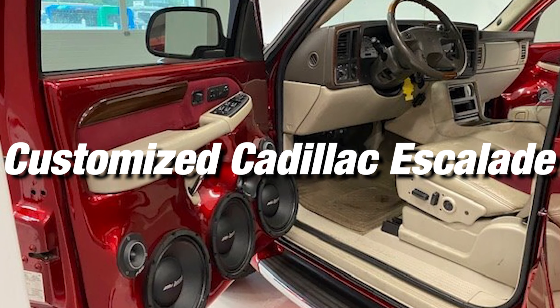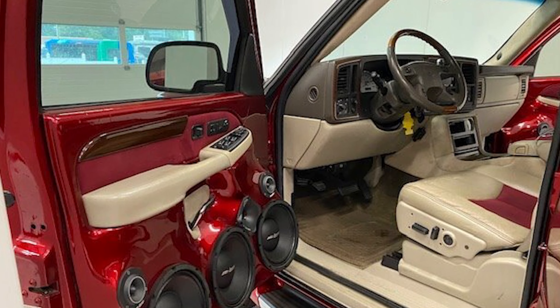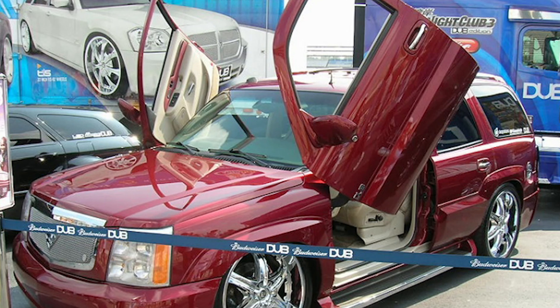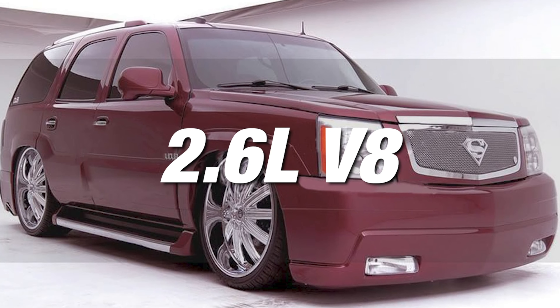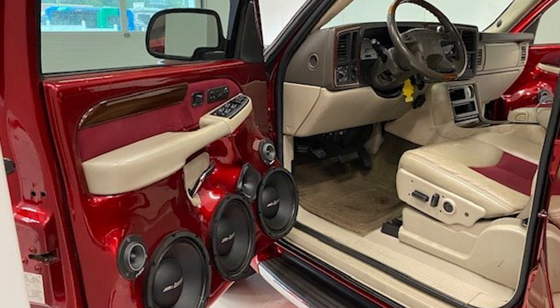Customized Cadillac Escalade. Another Superman car. It's a logoed-up, burgundy-colored Escalade that has been heavily modified to include 26-inch wheels and elongated scissor-style doors. Thanks to eight Audiobond 12-inch subwoofers and its 5.3-liter V8, you'll hear it coming. Perfect for the man of steel. Shaq bought it after the LA Lakers' third consecutive championship victory.